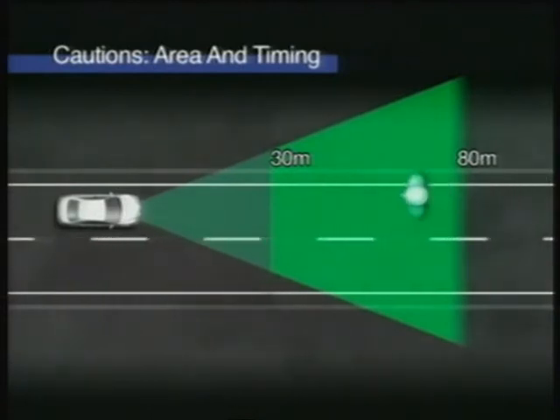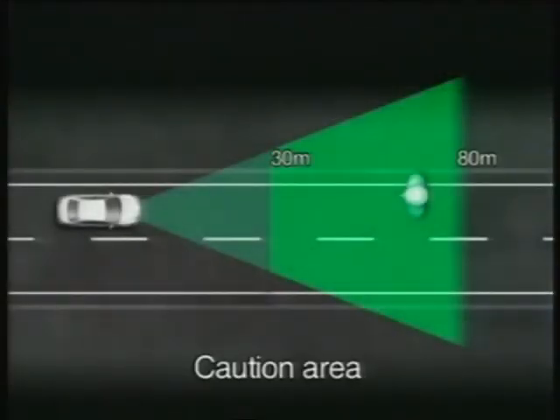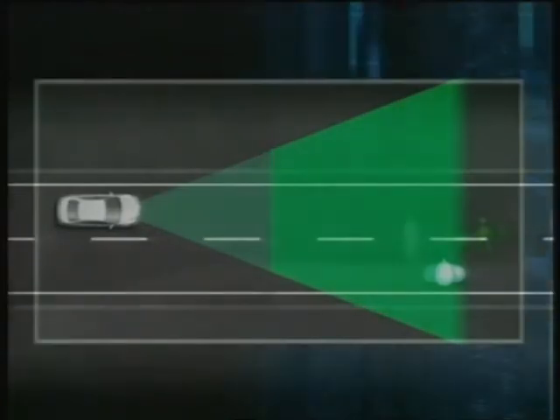The system provides cautions not only when a pedestrian is in the vehicle's path, but also when a pedestrian is approaching the vehicle's path. It is designed to detect a pedestrian walking along the side of the road, even if the vehicle is traveling near the center line. The system also detects pedestrians about to cross the vehicle's path, even when they are outside the caution area, by detecting their movement toward the vehicle's path.